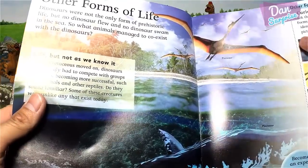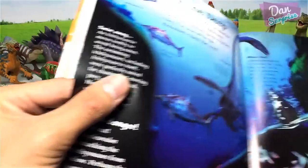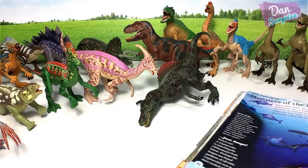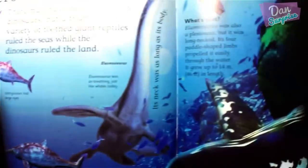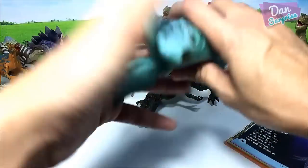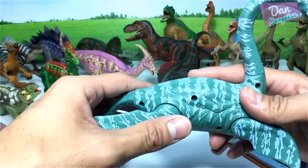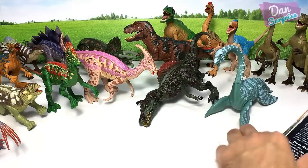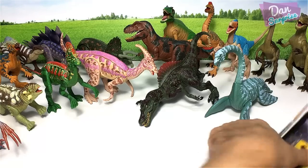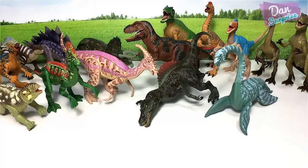We don't have a Baryonyx. We do have a Pteranodon — I think it's in the back. And here we have an Elasmosaurus. Just to clarify, Elasmosaurus is not a dinosaur — it is a prehistoric marine reptile.